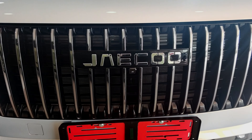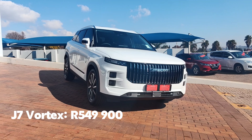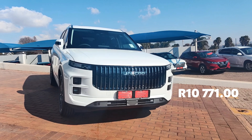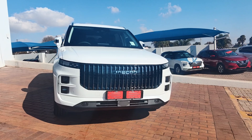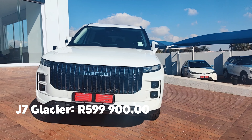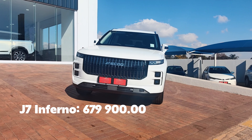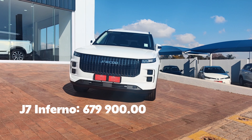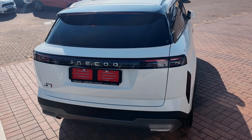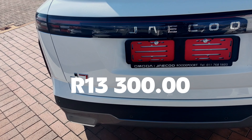The J7 is priced as follows: the Vortex entry-level costs R549,900 with estimated monthly repayments of R10,700. The mid-spec Glacier costs R599,900. The top-of-the-range Inferno costs R679,900, with estimated monthly repayments of around R13,300.